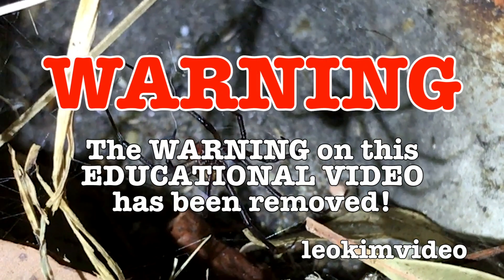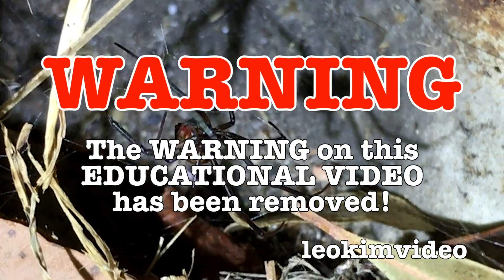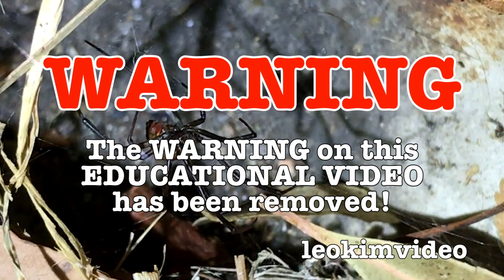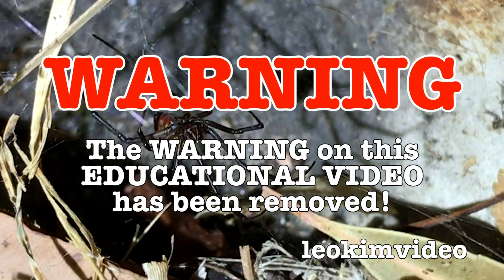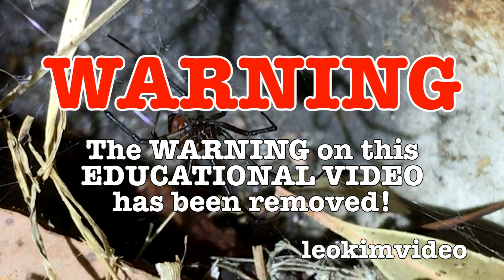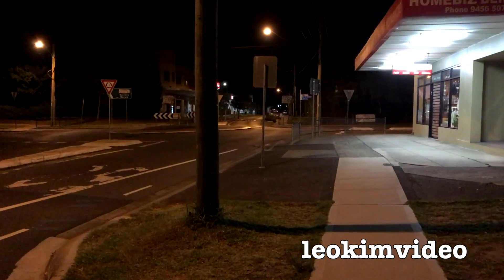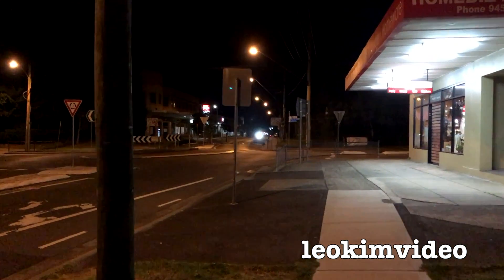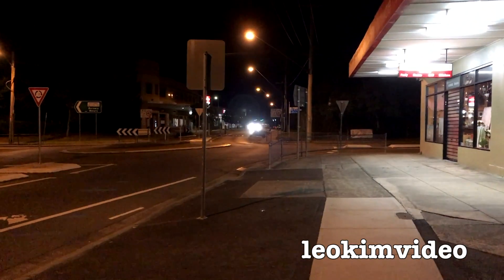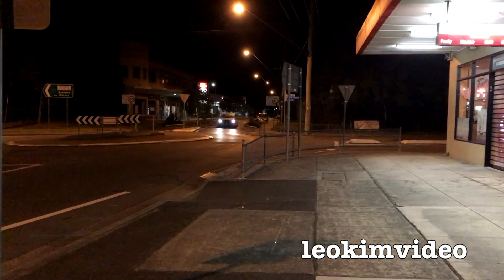Warning! The warning on this highly educational video has been removed. If you're here to review this video after it's been flagged, make sure you watch the whole video to work out exactly what this video is about. It is early in the morning, about an hour before sunrise. Sometimes you gotta come out early to catch a c**. We'll be looking at some c**s in this video and some very curious urban design.